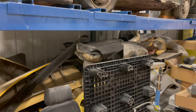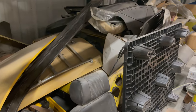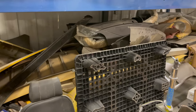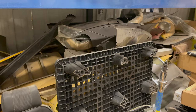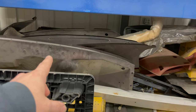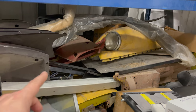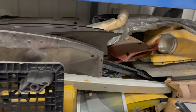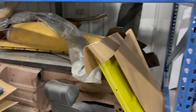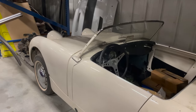Below the Austin America, hiding underneath all this stuff, is a rubber bumper era MGB. I bought this car with the intention of putting it back together someday, but right now it just houses a lot of MGB parts — brand new MGB panels and parts from several different cars, all piled on top.